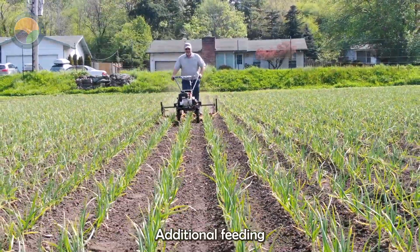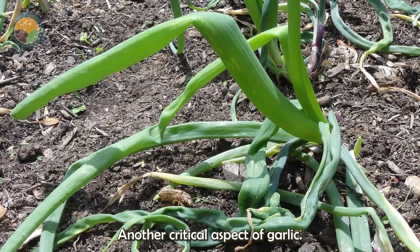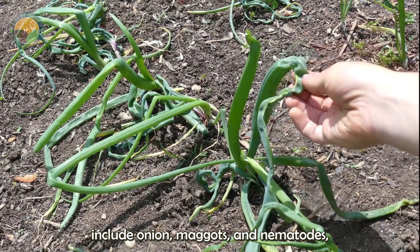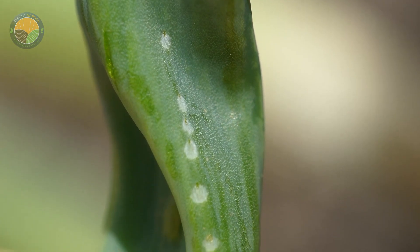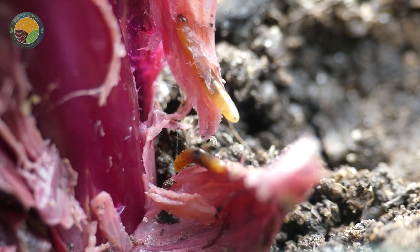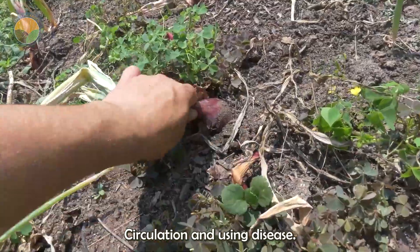During the growing season, additional feeding with balanced fertilizers ensures the garlic has all the necessary nutrients. Pest and disease management is another critical aspect of garlic cultivation. Common pests include onion maggots and nematodes, which can severely damage the crop. Integrated pest management (IPM) techniques, such as crop rotation and the use of natural predators, help control these pests. Diseases like white rot and downy mildew are managed through proper spacing, ensuring good air circulation, and using disease-resistant varieties.